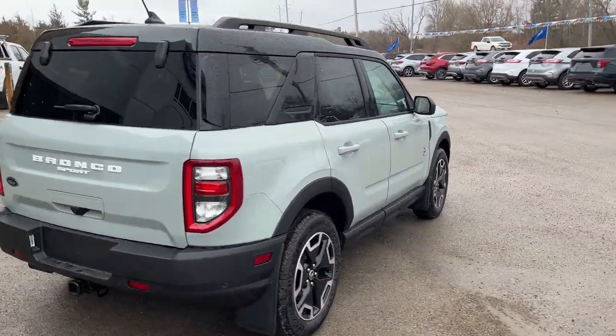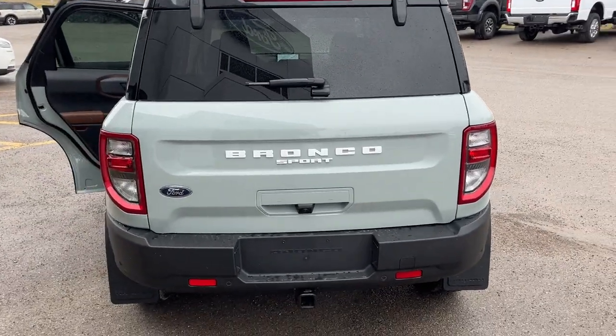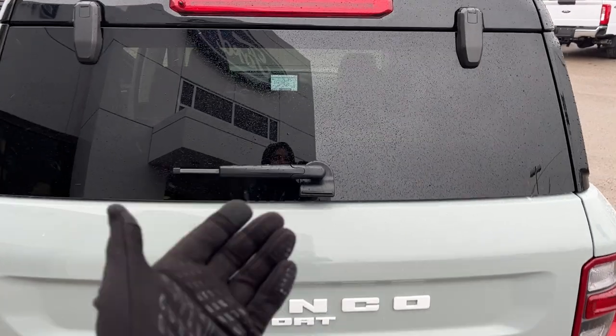You have front and rear splash guards installed, reverse parking sensors, and a Class 2 trailer tow package. There's a reverse camera, and you can open the full tailgate here — though you can also open just the glass separately.